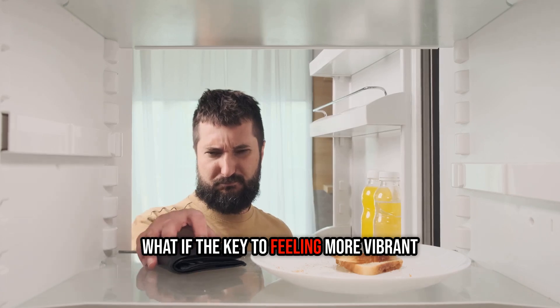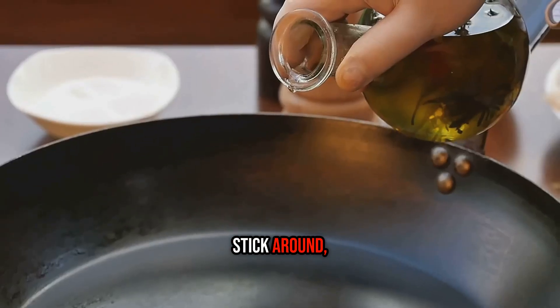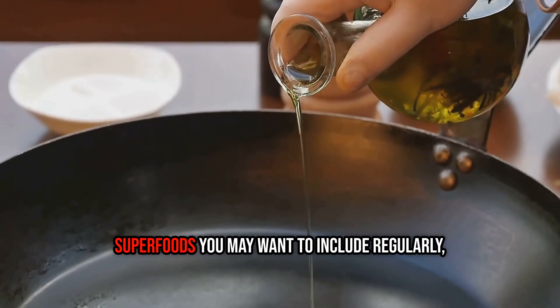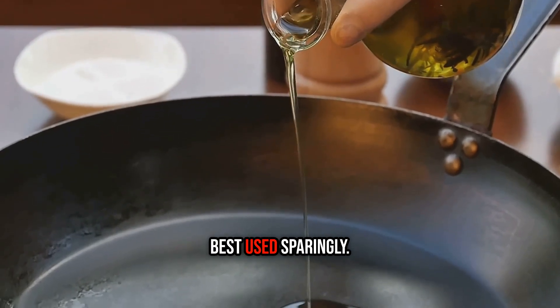What if the key to feeling more vibrant isn't about what you cut out, but how you cook? Stick around, and we'll scientifically rank every major fat in your kitchen, from the true superfoods you may want to include regularly, all the way down to the fats that are best used sparingly.